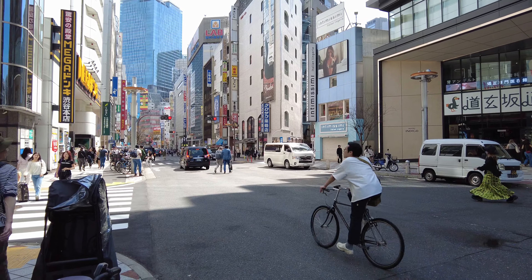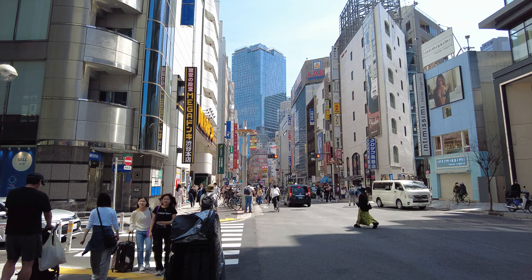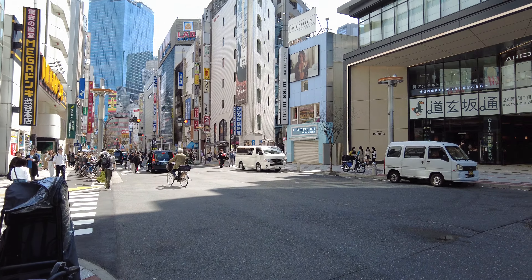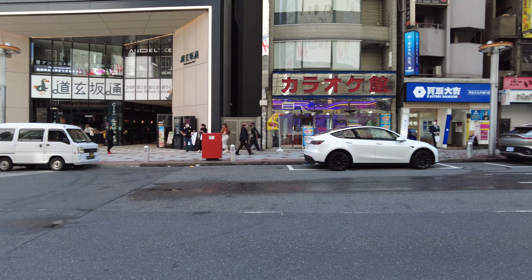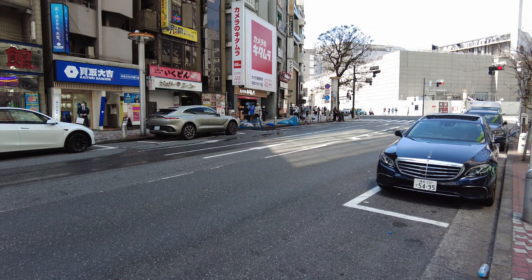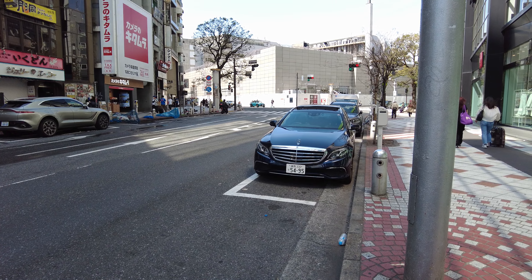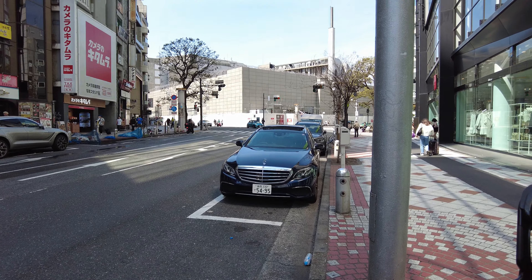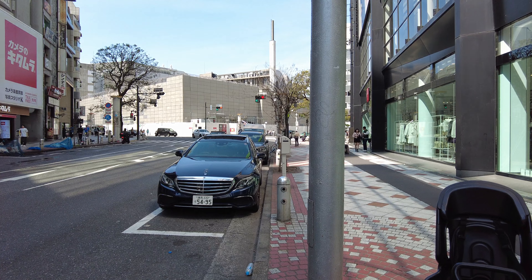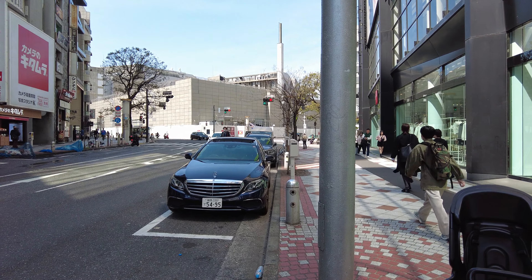That goes all the way to Shibuya. Here in Shibuya there are also many gardens. One is Shinjuku Koen Garden, Yoyogi Park, Meiji Jingu. I have been to these two big gardens here.